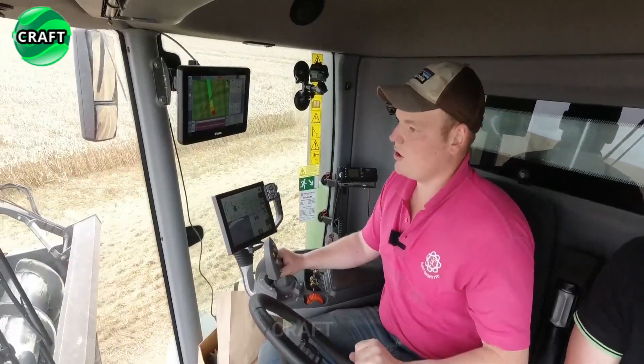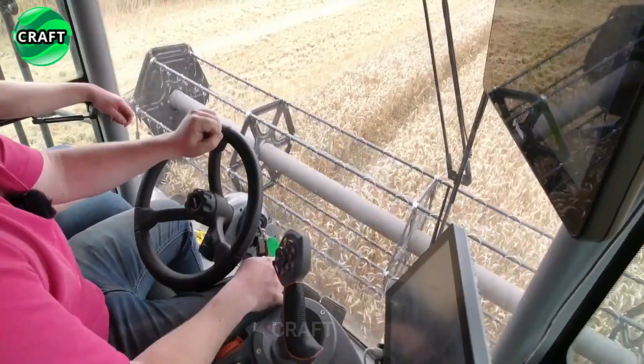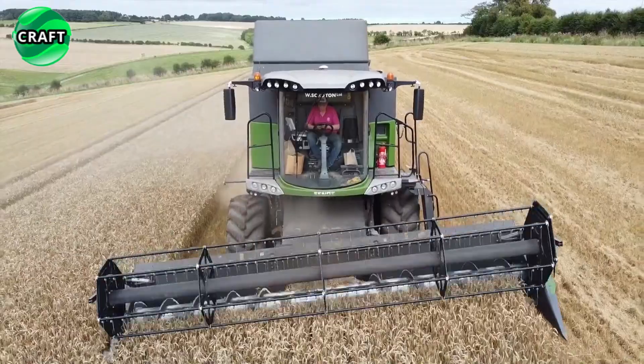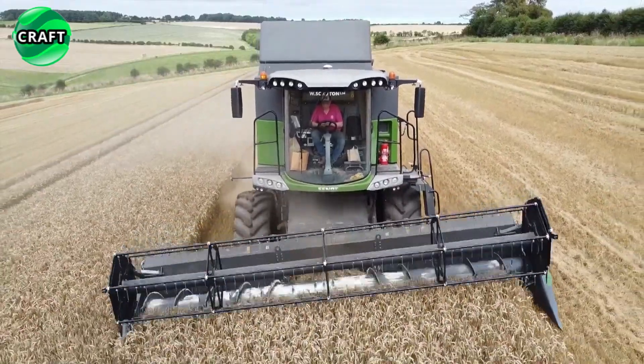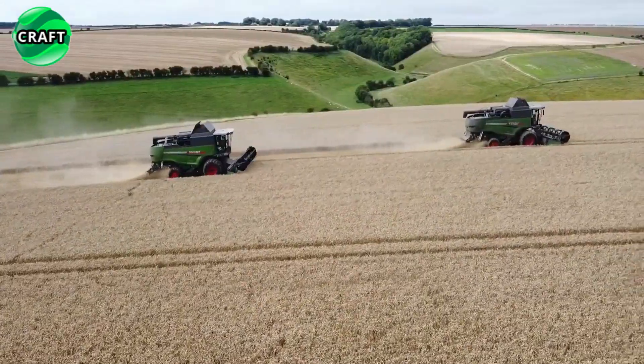The Fendt 6335C Combine Harvester is equipped with a reliable and powerful AGCO Power 84 AWF engine providing 360 horsepower. The power boost system allows harvesting crops and unloading grain simultaneously without loss of combine performance.